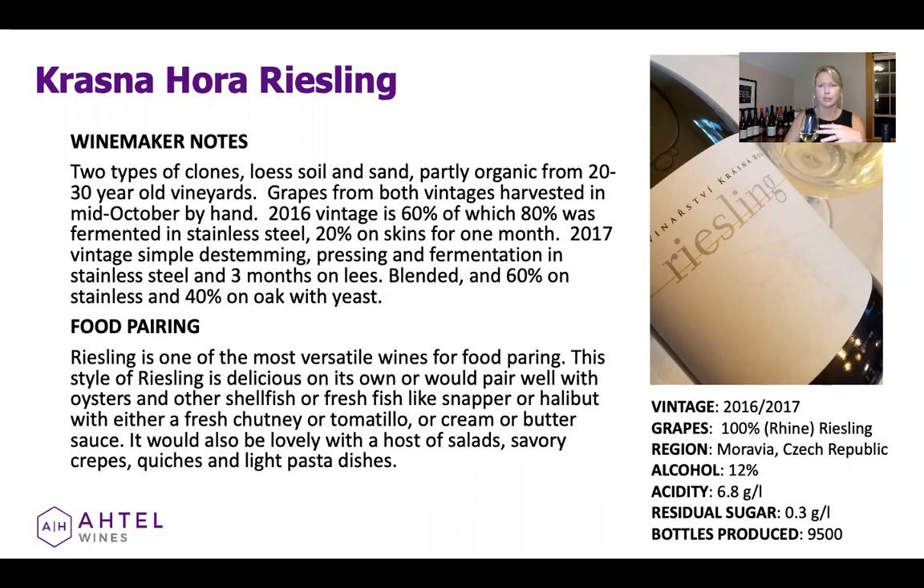There is very little manipulation and they keep it as natural as possible. This particular Riesling, as you can see on the screen, is two types of clones. It is also a blend of vintages — 2016 and 2017 grapes blended. Both vintages were harvested by hand, and it's a blend of 20% on skins for one month, 60% in stainless steel, and 40% in oak with yeast. So it's a really interesting Riesling.